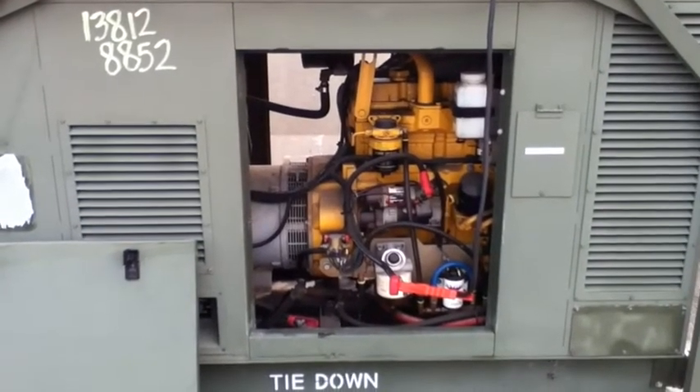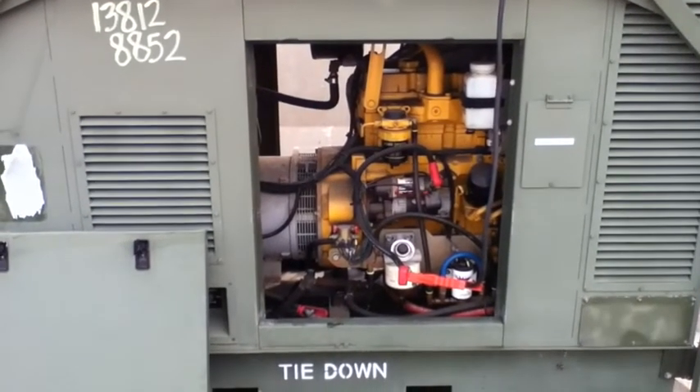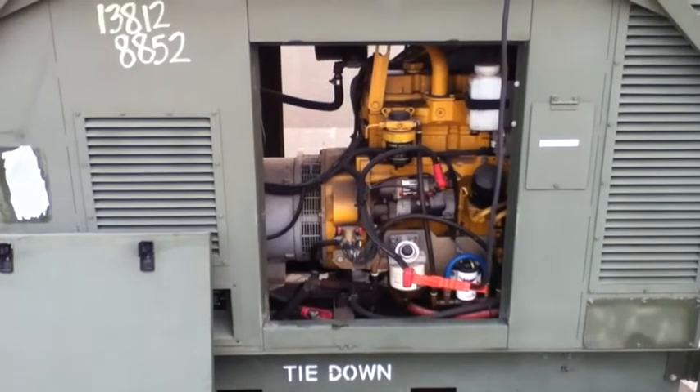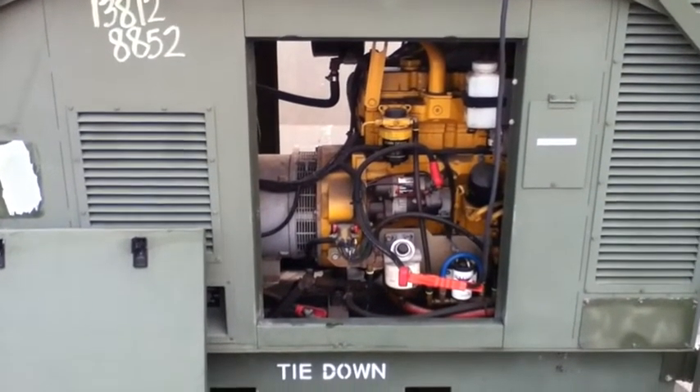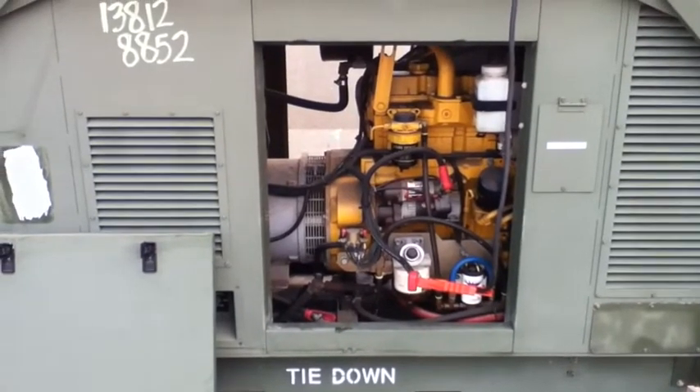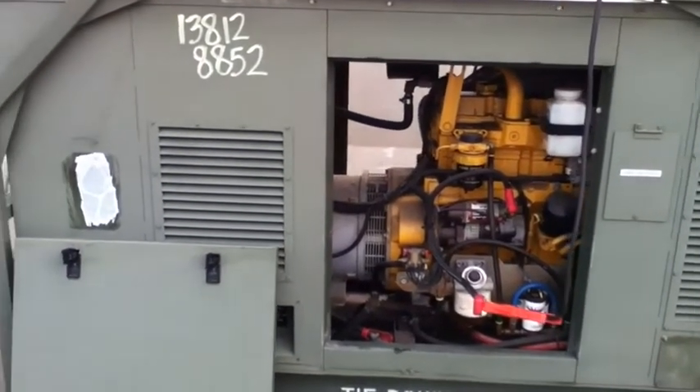You're looking at a 2004 35 kilowatt diesel generator, model 05NF7. It has a 25 gallon fuel tank, 2.8 gallon per hour consumption, with a John Deere turbo four cylinder engine.